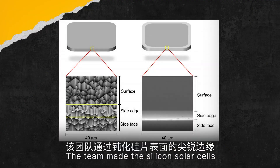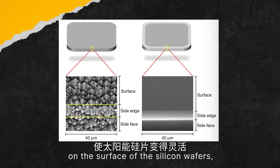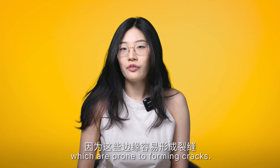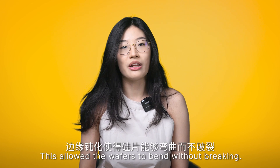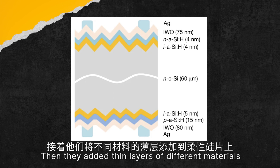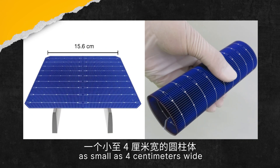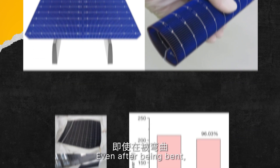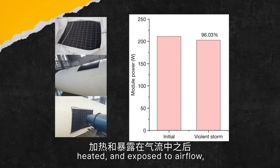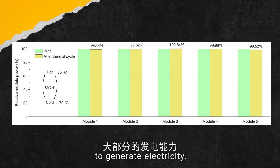The team made the silicon solar cells flexible by dulling the sharp edges of the surface of the silicon wafers, which are prone to form cracks. This allows the wafer to bend without breaking. Then they added thin layers of different materials to the flexible wafers to make the actual solar cells. The cells can be rolled into a cylinder as small as 4 cm wide without losing power. Even after being bent, heated, and exposed to airflow, the cells retained most of their ability to generate electricity.